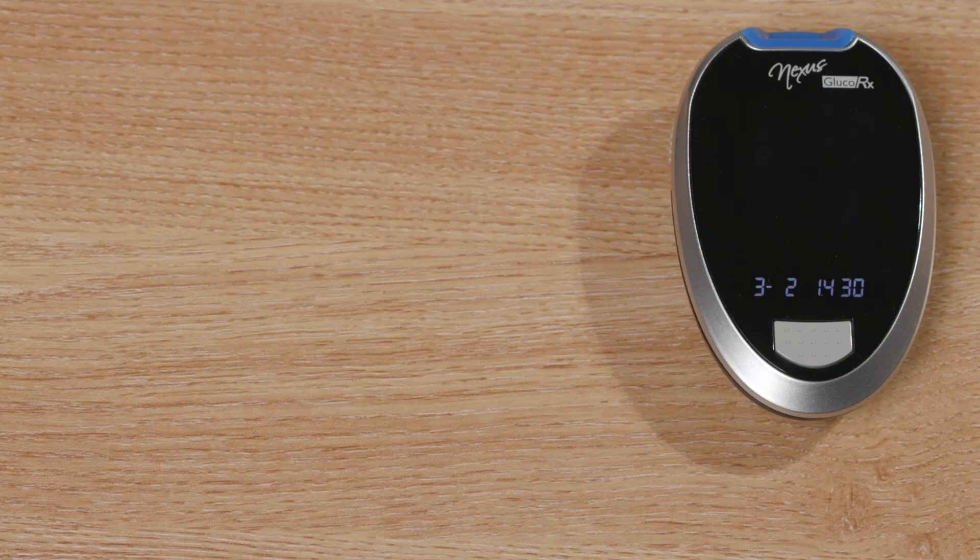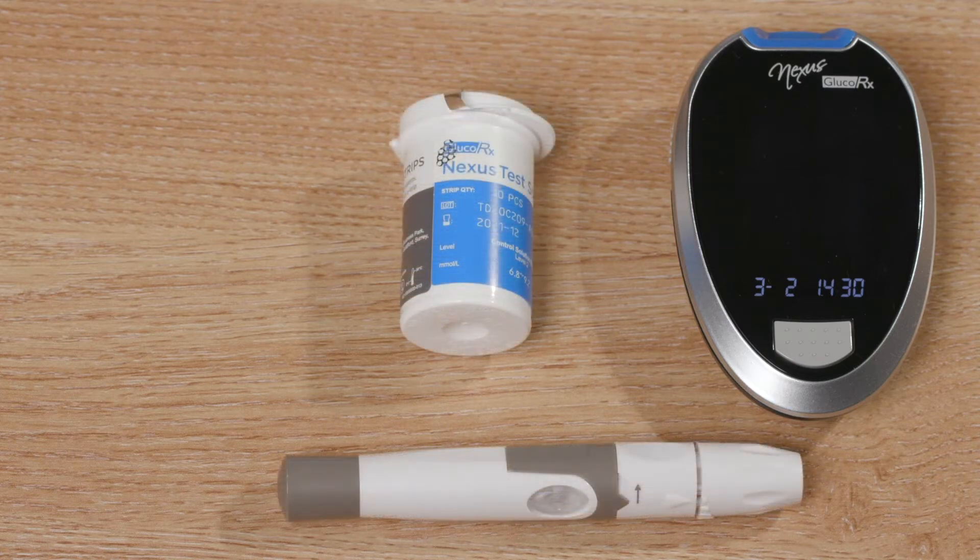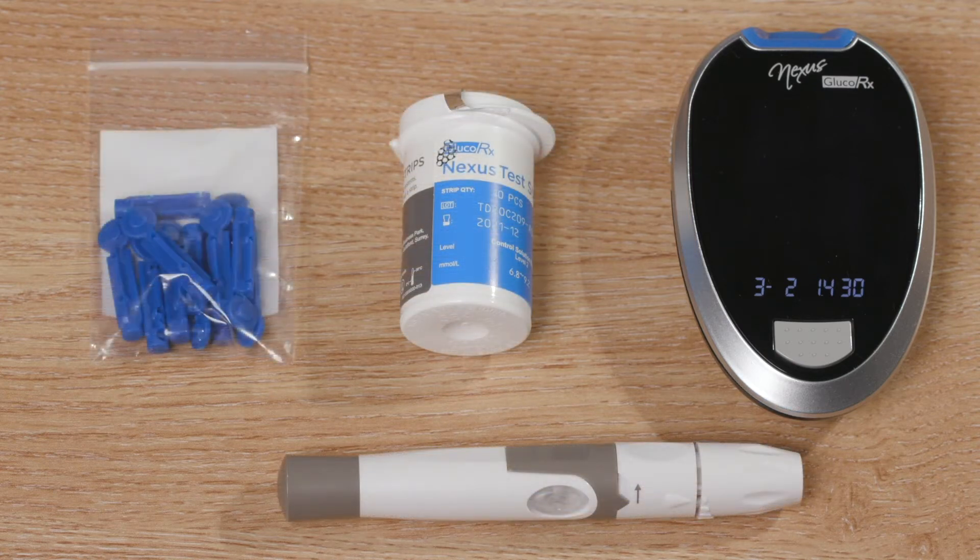When you take delivery, please remove the pouch from the box and make yourself familiar with the equipment. Unzip the pouch and inside you will find a blood glucose meter, blood glucose test strips, a finger prick device and lancets. These are small needles to prick your finger with.